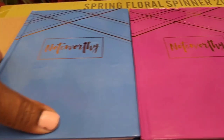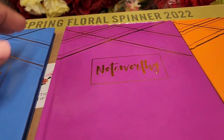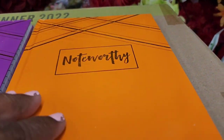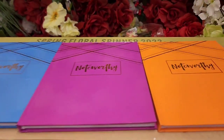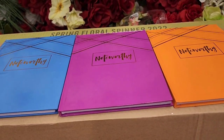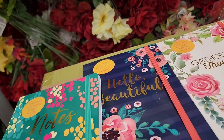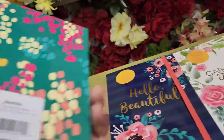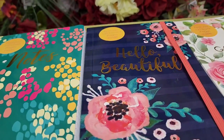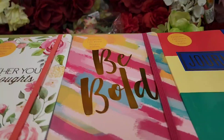These noteworthy notebooks come in a beautiful blue foil and plain versions. I love the floral one. Three different colors and they're all lined. There's also notebooks with a green binding, one that says 'Hello Beautiful,' one that says 'Gather Your Thoughts,' and one that says 'Be Bold' with a bold elastic on them.